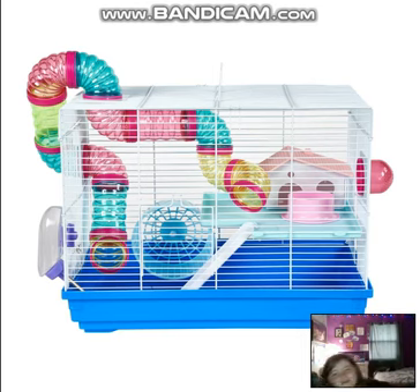Hello! Today I'm finally making a second episode of Peach's Hamster Advice. This episode is about hamster cages. Let's get started.